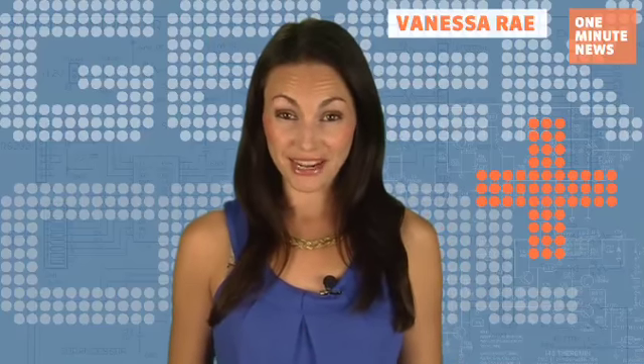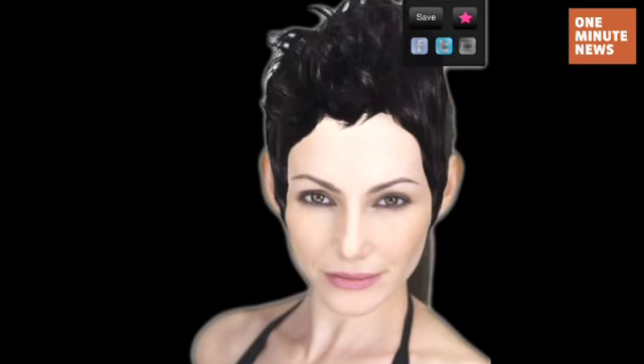Do you think I'd look better with a different hairstyle? How do I look with Jennifer Aniston's Goldilocks or Christina Aguilera's short do? What about Victoria Beckham's Bob and Halle Berry's Sporty Spikes?